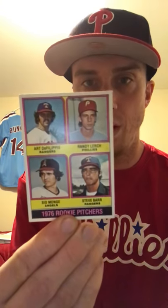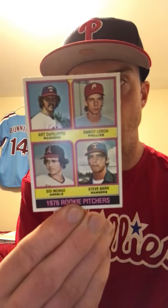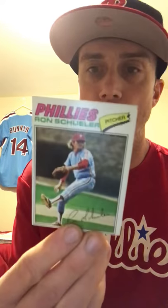Now into '76 Tops — picked up two Jim Longborgs. He signs TTM so one's gonna go out to him. I also got this '76 rookie pitchers card because Randy Lurch is on it, so that counts. Moving on to '77 Tops: Jim Longborg, Ron Shuler, and Bob Tolan.